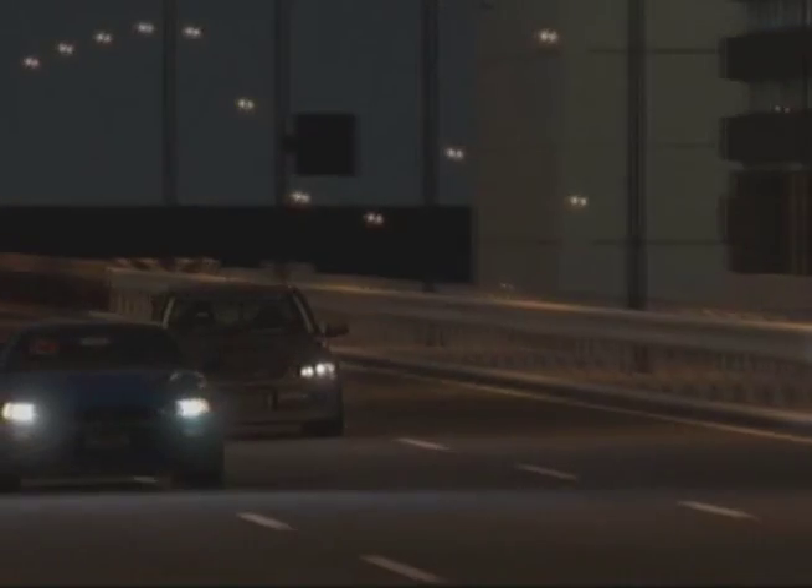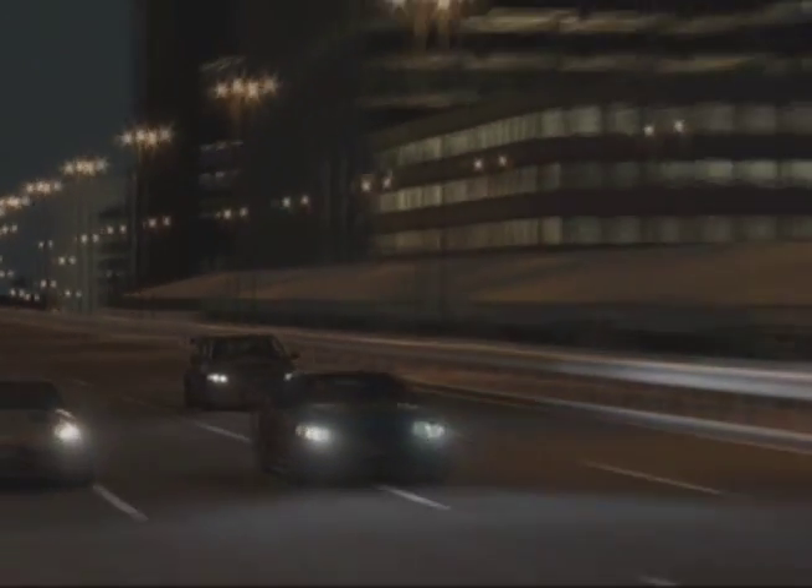Without further ado, we present to you the Seiji Evolution 8 or 9 Car Review.